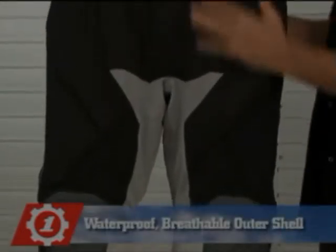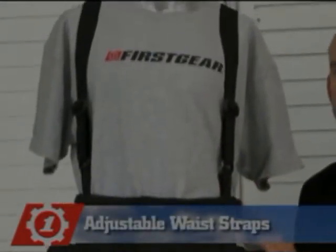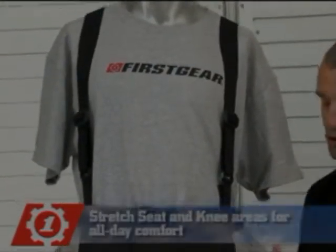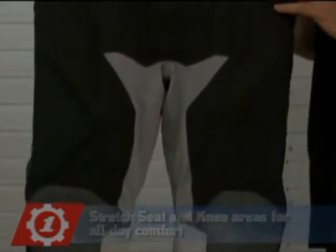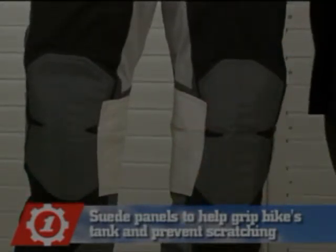The Kathmandu pant features a waterproof, breathable outer shell. Included are removable suspenders and adjustable waist straps. It has stretch seat and stretch knee areas for all day comfort, and a suede panel to help grip your bike's tank and prevent scratching.